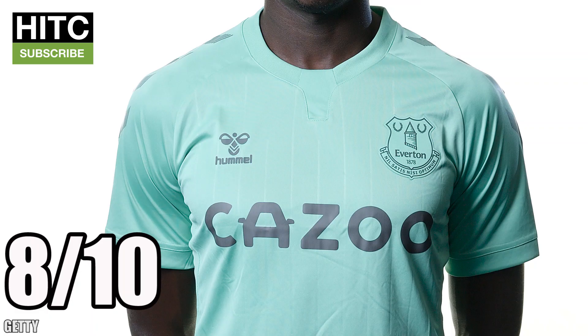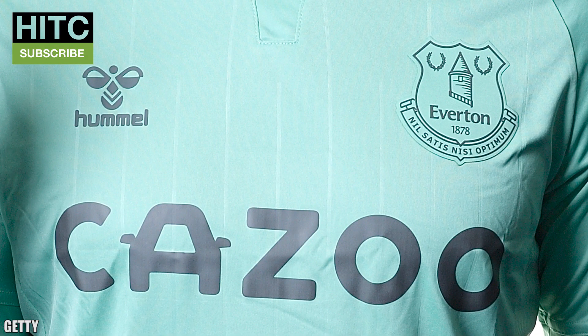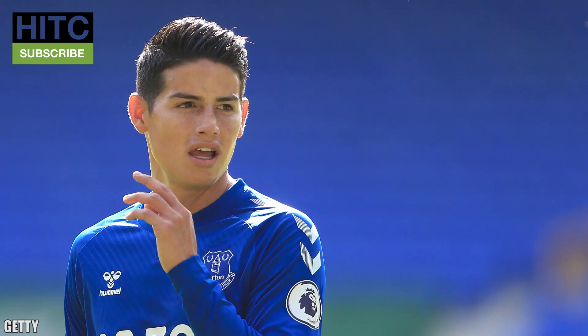Everton — 8 out of 10. I'm a total hypocrite for liking this shirt as I'm sure I panned a similar colour a few years ago, but I proper love this. I just love Hummel to be honest — all the Everton kits look great. The third kit is a minty green colour and it goes with the grey shorts wonderfully. Good work all round Everton, although I suppose you could make James Rodriguez wear any old crap and you'd still end up thinking this transfer was one sick joke, constantly waiting for Ashton Kutcher to pop out and say he'd been punked.